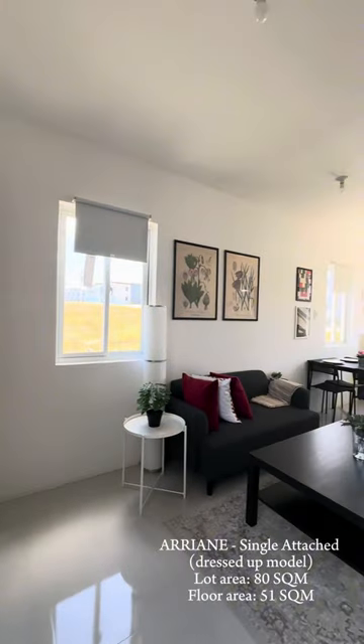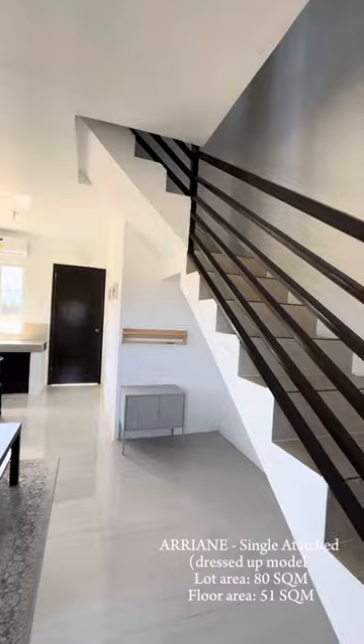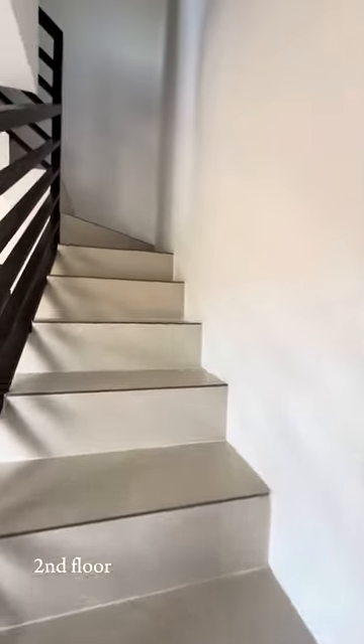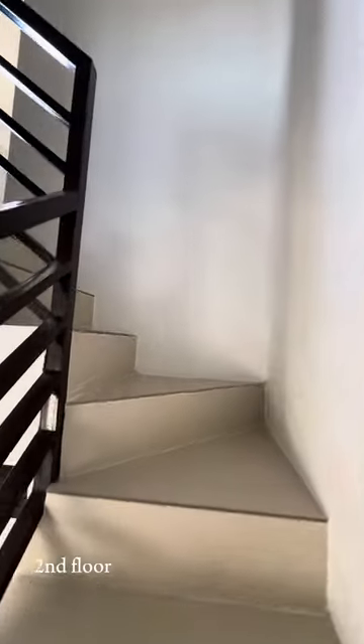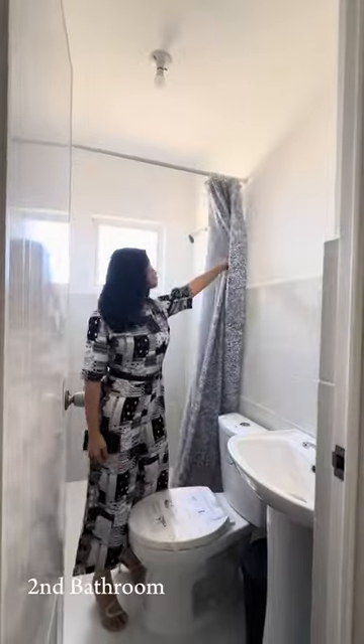This Arian's single-attached model has a lot area of 80 square meters and a floor area of 51 square meters. And now, you'll join me as we head on to the second floor, which contains the second common bathroom.